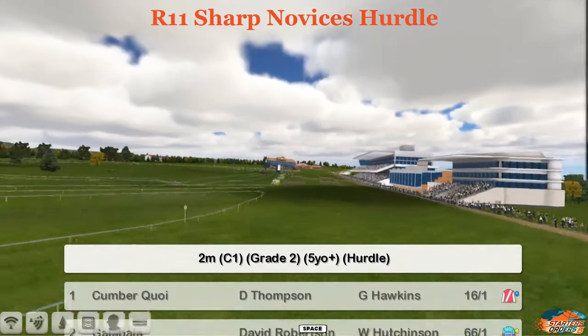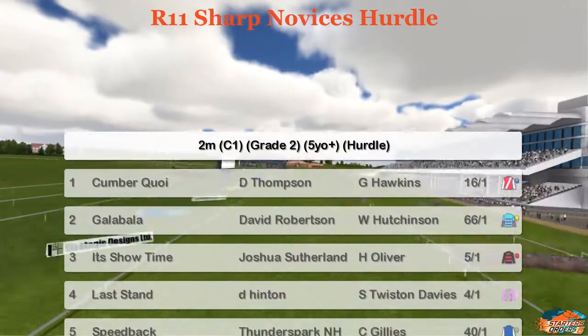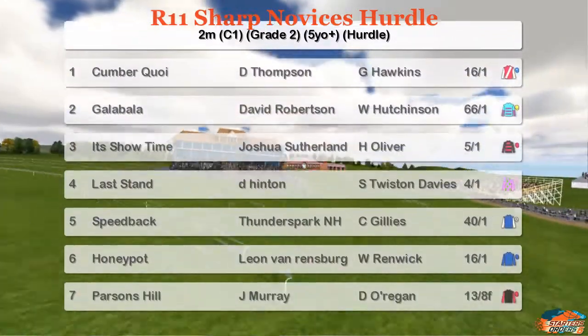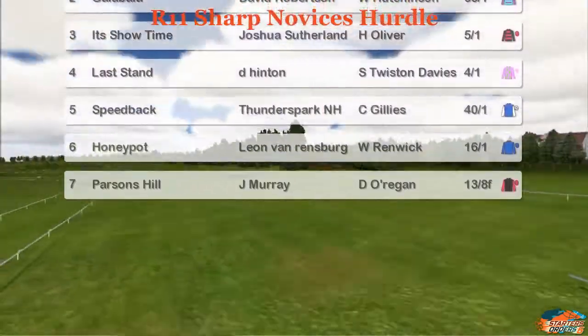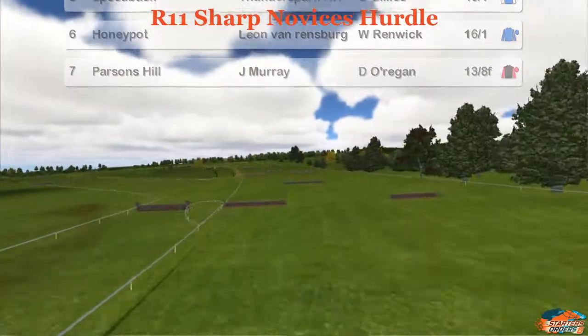The Sharp Novices Hurdle, 2 mile, Grade 2, 5 year old plus. Up the top we've got Cumber Coy, Darren Thompson, Galabala, It's Showtime, Last Stand, Speedback, Honeypot and the favourites, Jim Murray's Parsons Hill.